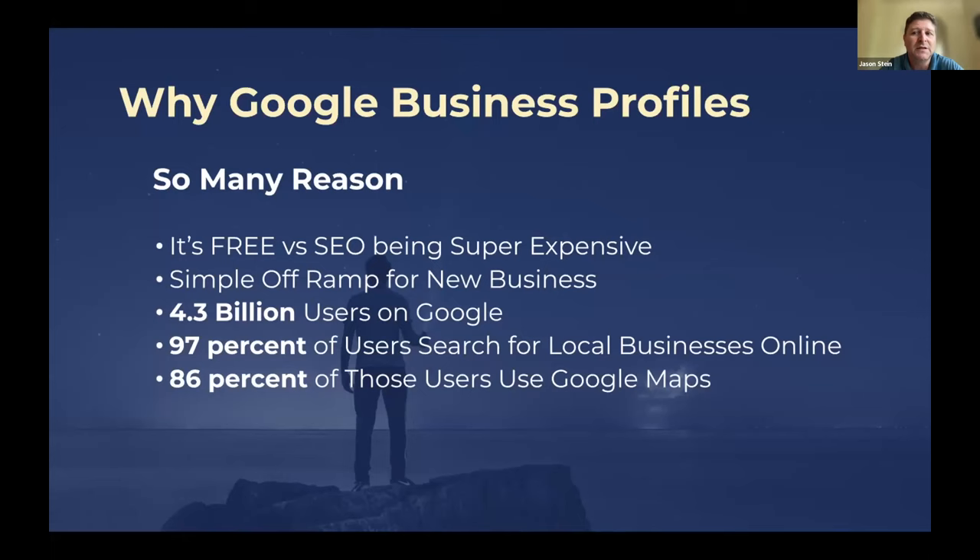It's a simple off-ramp for your business. They're already looking for you — typing in 'acupuncturist near me' or 'therapist near me.' When we look at the mind-staggering numbers: 4.3 billion users on Google, and 97% of users search for local businesses online. So 97% of that 4.3 billion are already looking online for services.